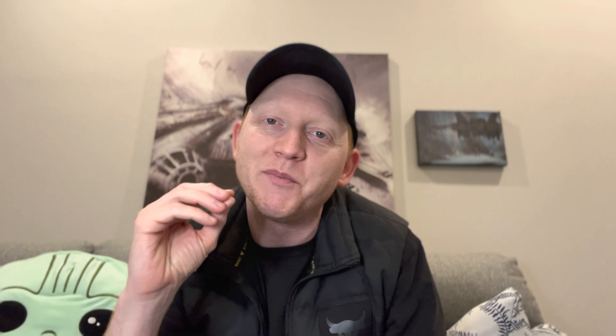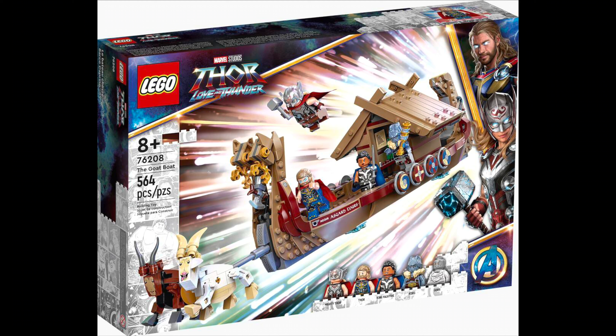And the last honorable mention definitely has to be Baba Yaga — it's probably the most ridiculous set I've seen lately, other than maybe the Goat Boat for Thor Love and Thunder. And I already talked about how much I loved the ridiculousness of that set.